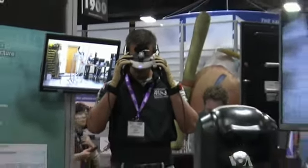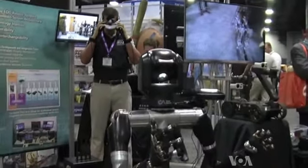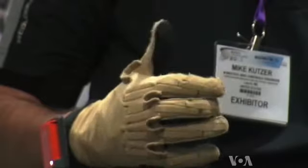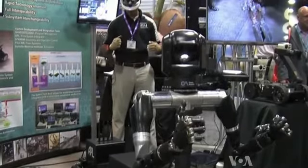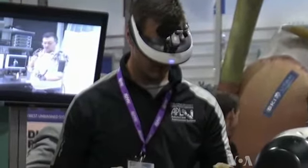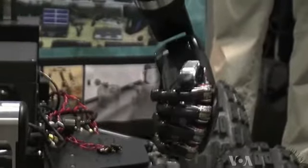For search and rescue duties, RoboSally will be operated by wireless remote control through special gloves and glasses. The glasses allow the operator to see the robot's hands and enable fine control of their movement.